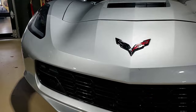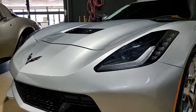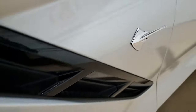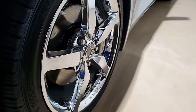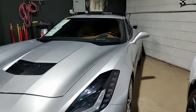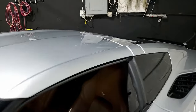Features on this car include the $8,005 3LT preferred equipment group. This includes NAP leather seating, color-keyed instrument panel, leather-wrapped instrument panel, center console and door panels, heads-up display, Bose 10-speaker stereo system with steering wheel controls, auto-dimming mirrors, heated and vented seats, dual power seat bolster and lumbar, advanced theft deterrent, universal garage door transmitter, and memory package.